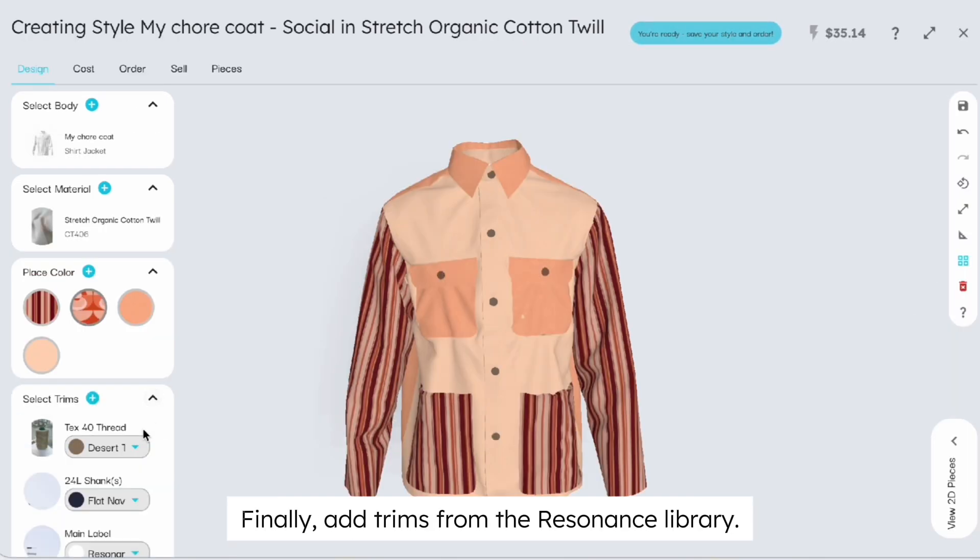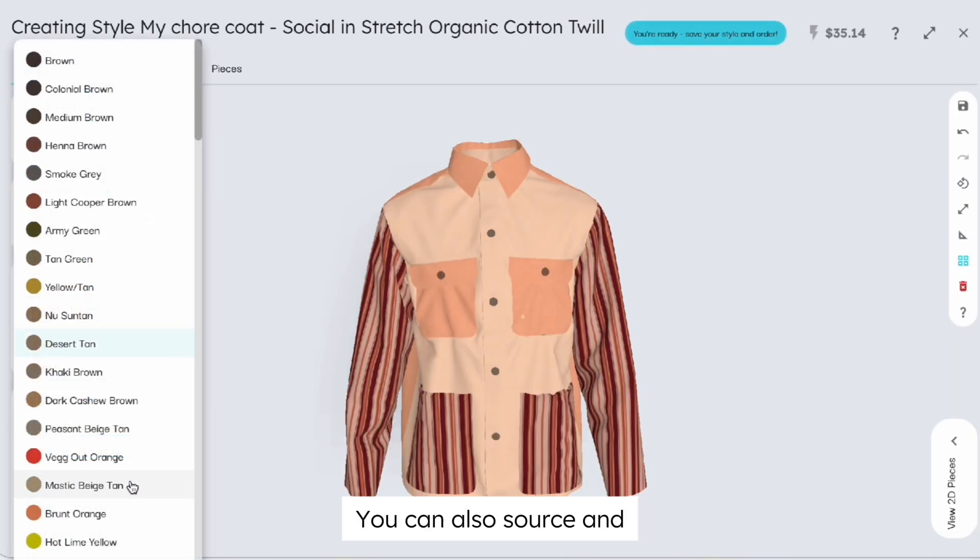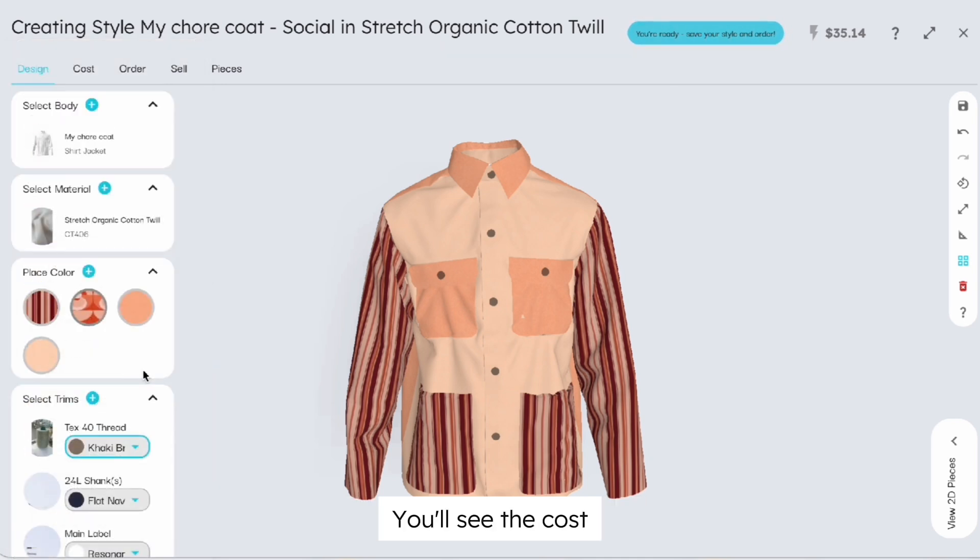Finally, add trims from the resonance library. You can also source and add your own custom trim for your garment. You'll see the cost of your garment update in real time in the top corner.